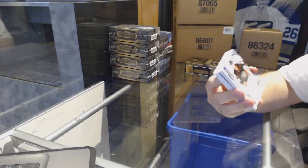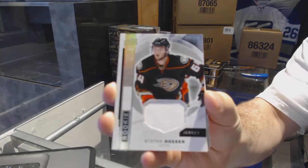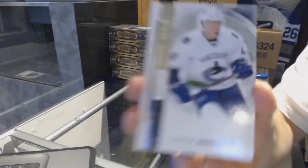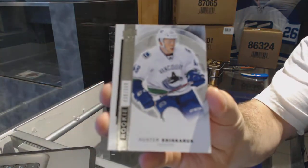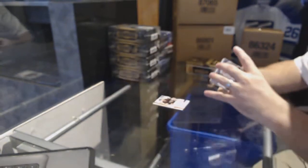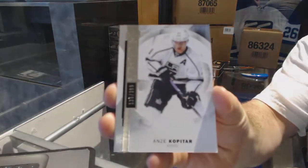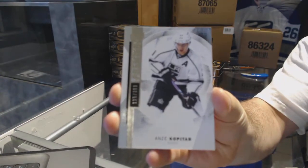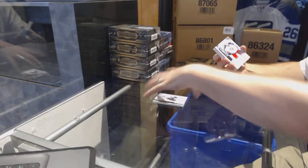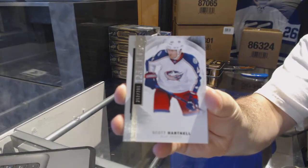We start off for the Anaheim Ducks, Stefan Nason, rookie jersey. For the Vancouver Canucks, number to $3.99, rookie of Hunter Shinkarik. We've got a base, number to $3.99 for the LA Kings, Anze Kopitar. For the Blue Jackets, number to $3.99, Scott Hartnell, base.